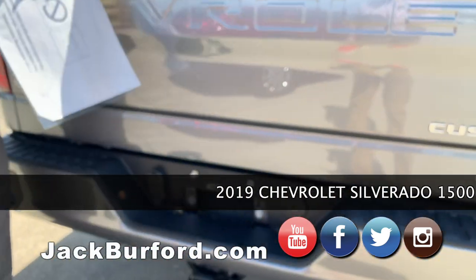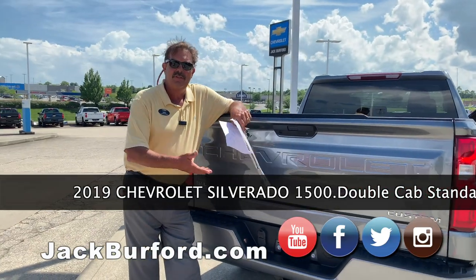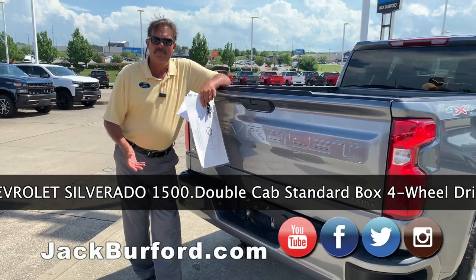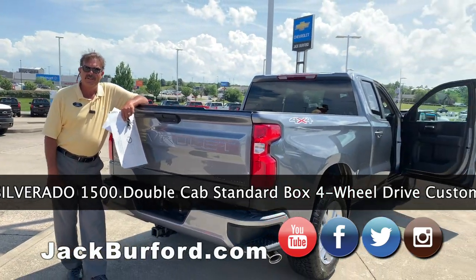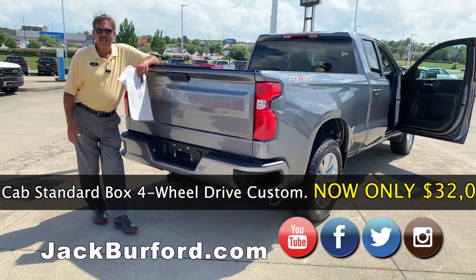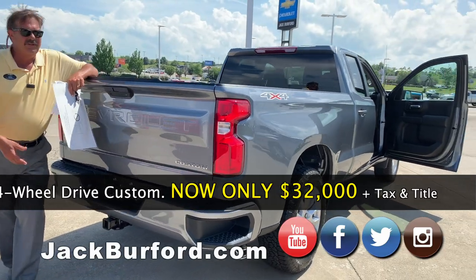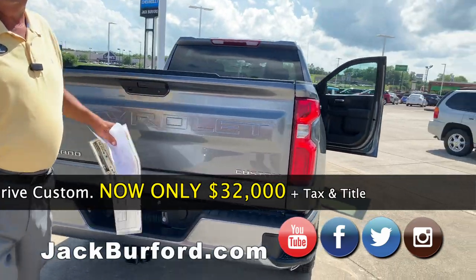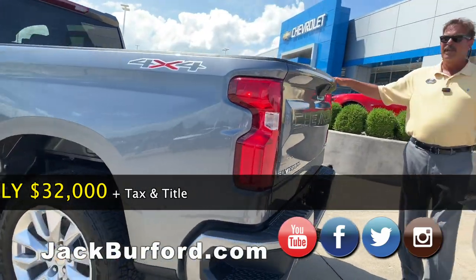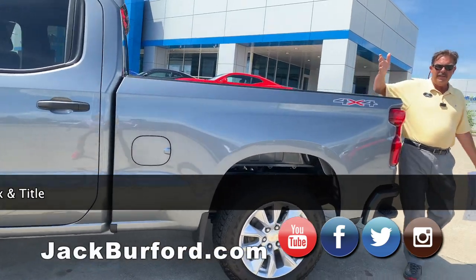It's got 7,500 pounds of towing capacity. For example, I own a pontoon — the average weight of a pontoon is around 2,500 pounds, and a trailer is about 1,200 pounds. This truck will pull that no problem. Or if you've got kids going to college and you rent a U-Haul six-by-twelve, that's roughly 2,500 pounds — so you've still got about 3,000 pounds of towing capacity to spare.